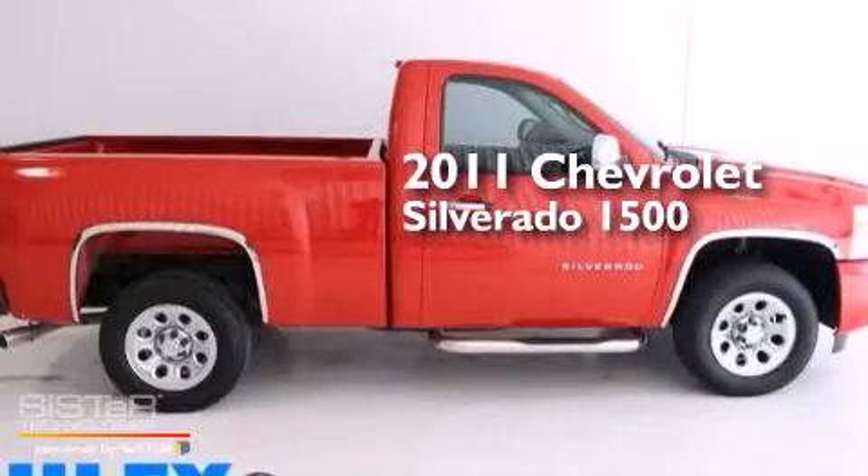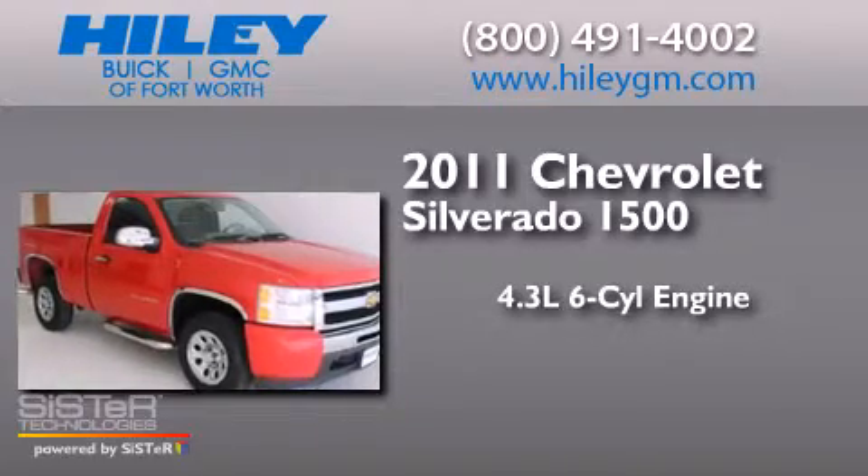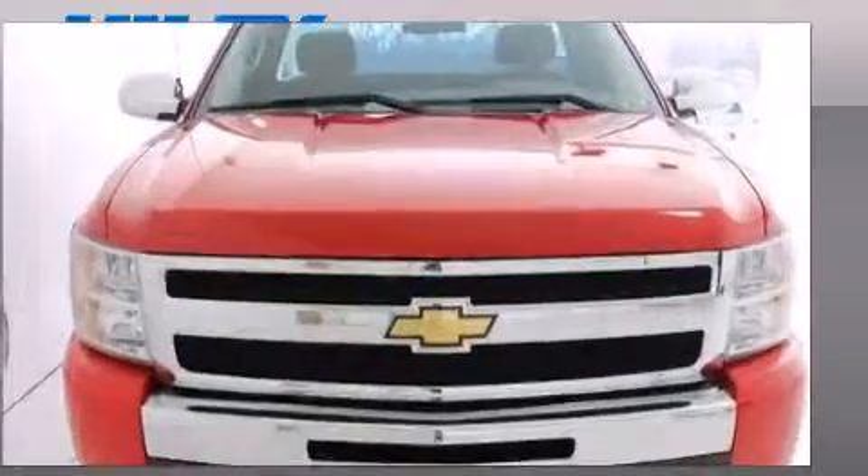This is a 2011 Chevrolet Silverado 1500. It features a 4.3-liter six-cylinder engine, a four-speed automatic transmission, and a clean non-smoker interior.